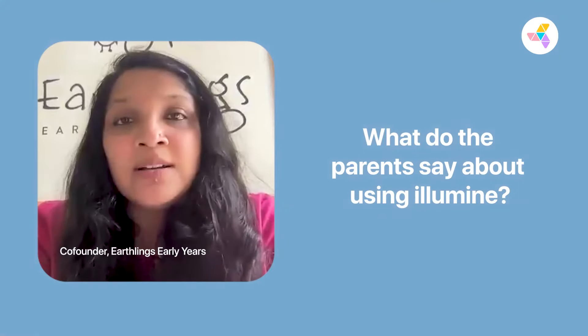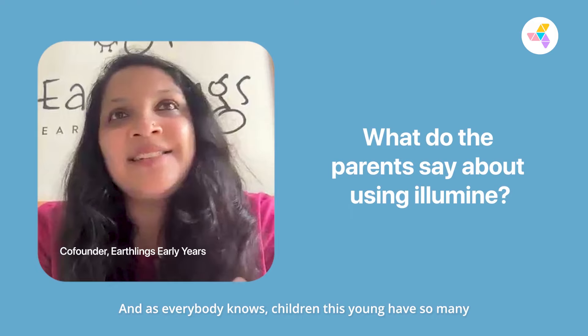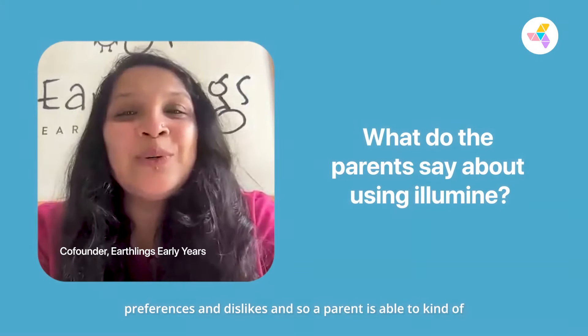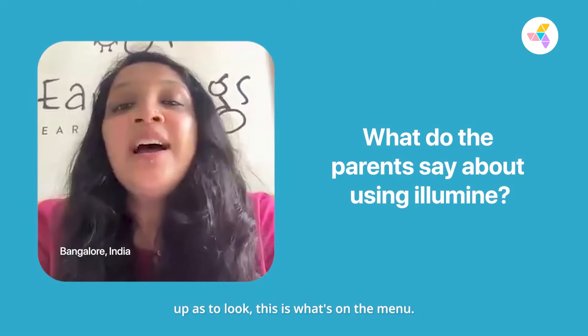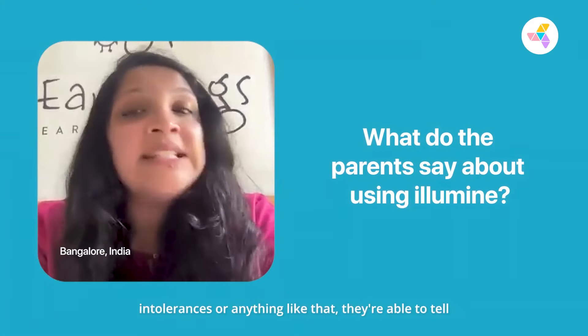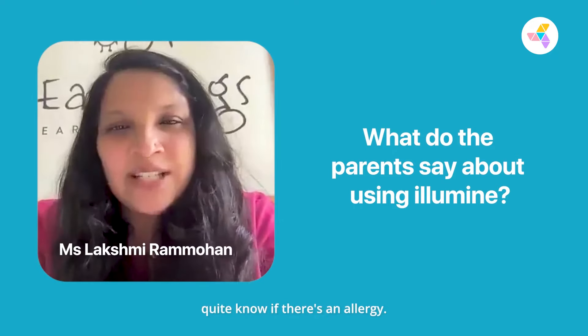The other thing is the menu. We're able to upload our menu for the week. As everybody knows, children this young have so many preferences and dislikes. A parent is able to give us a heads up, and we're able to give parents a heads up about what's on the menu. If their child has health issues, intolerances, or exploratory concerns where they're not quite sure if there's an allergy, they're able to tell us.